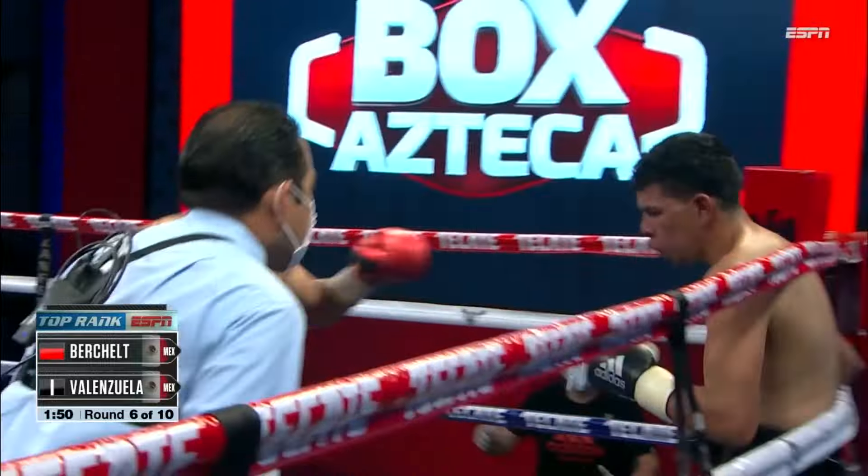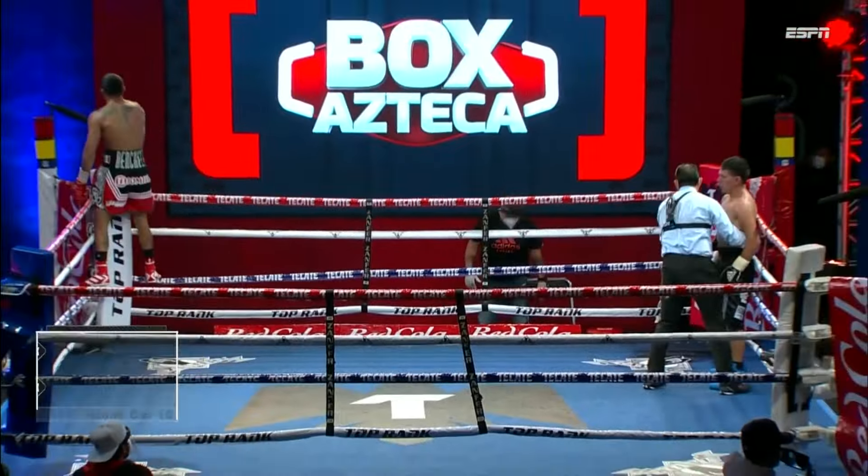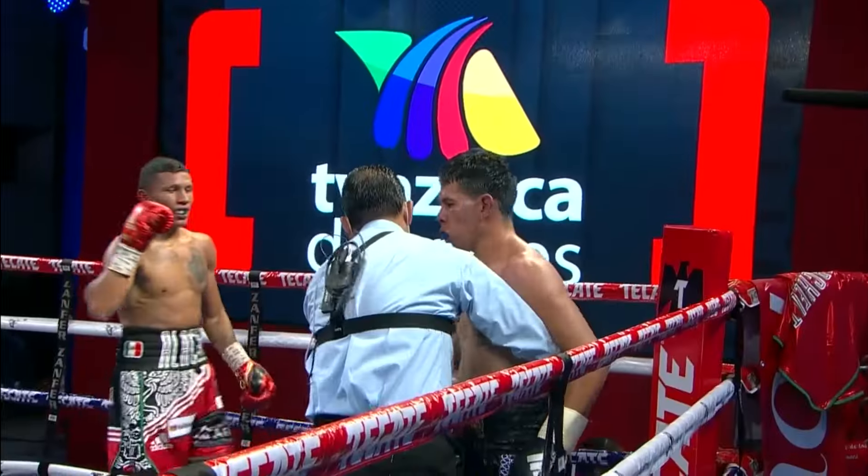I'm not sure his corner thinks he's taking too much punishment. Good shot right there — and it's over. He decided to go up top, do a little head hunting, and he found his prey.